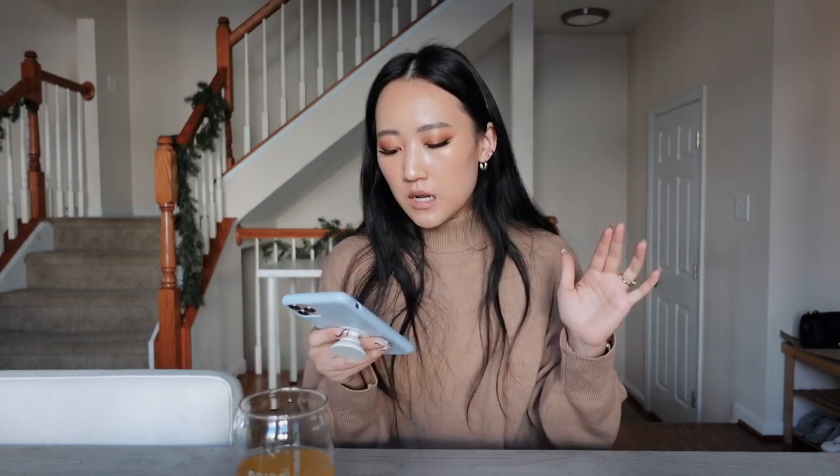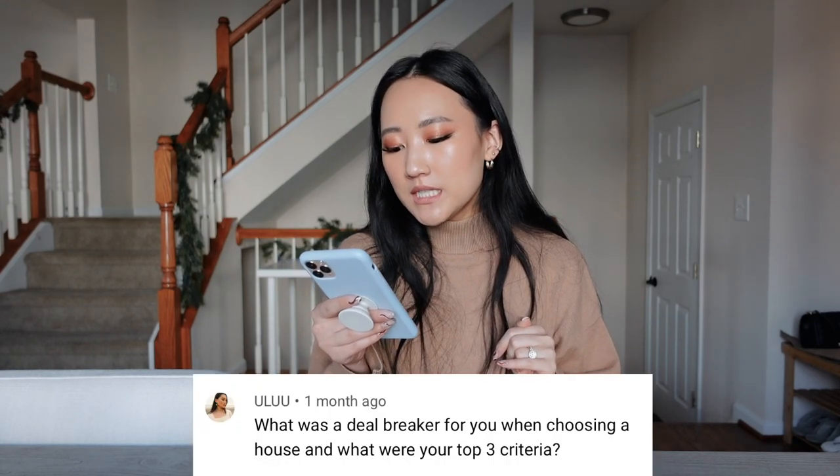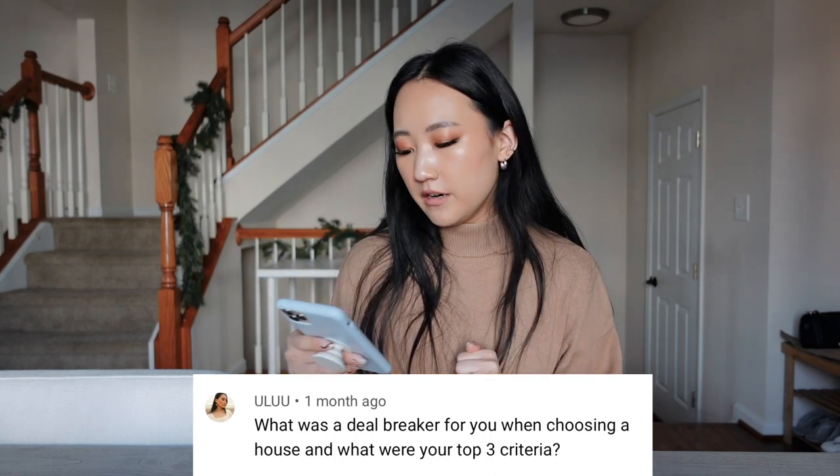Owning a house is just more of a semi-permanent solution. You don't have to feel like you're always searching for the next place you're going to live. The next question is about deal breakers when choosing a house and what were your top three criteria.